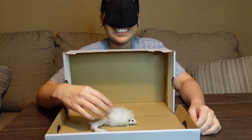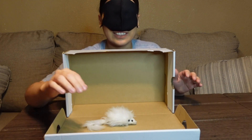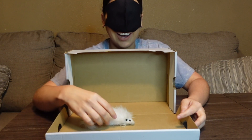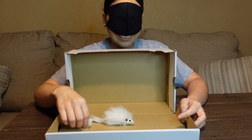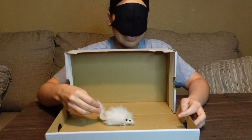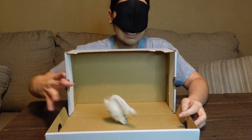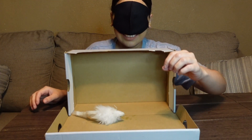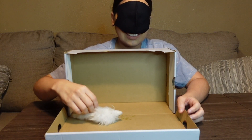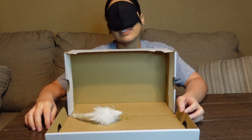I don't trust you! Oh my goodness. Oh god. Is this like a cotton ball? I don't know. Is it moving? Is it live? It didn't move. You can't do this to me!